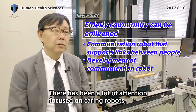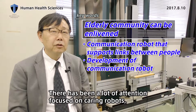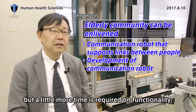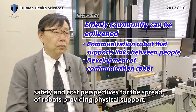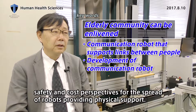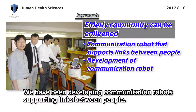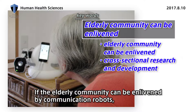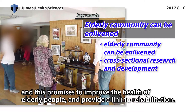There has been a lot of attention focused on caring robots, but a little more time is required on functional safety and cost-effectiveness for the spread of robots providing physical support. We have been developing communication robots supporting links between people, which promise to improve the health of elderly people and provide a link to rehabilitation.